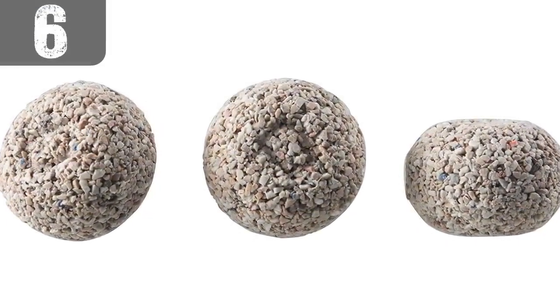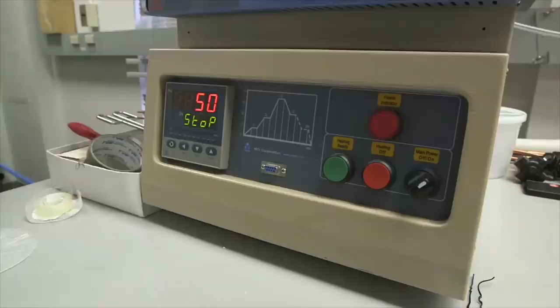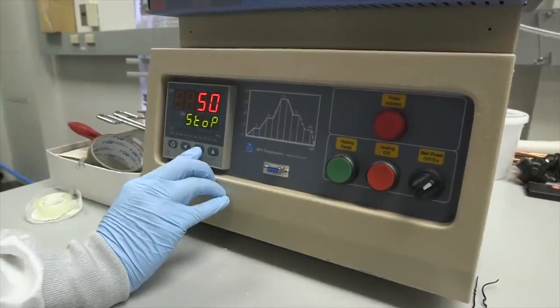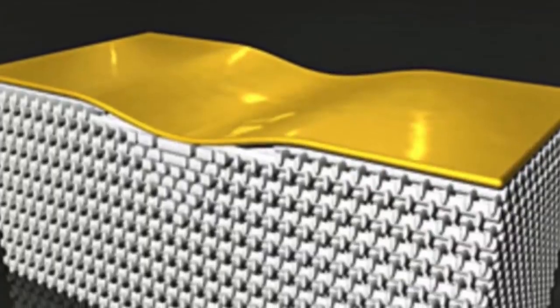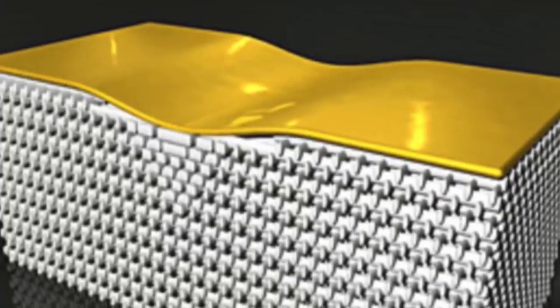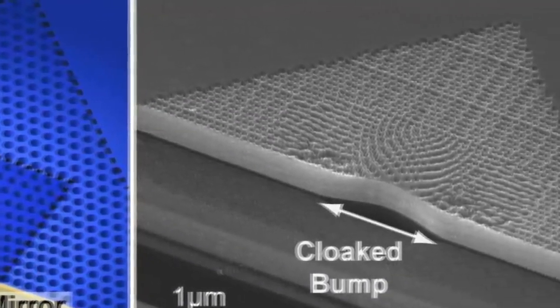Number 6: The Carpet Cloak. Researchers at the University of California Berkeley are beginning to control how light reflects on objects. They have developed something called a carpet cloak. Carpet cloaks are made from Teflon and ceramic particles. In carpet cloaking, an object is put underneath a layer, which is called the carpet.